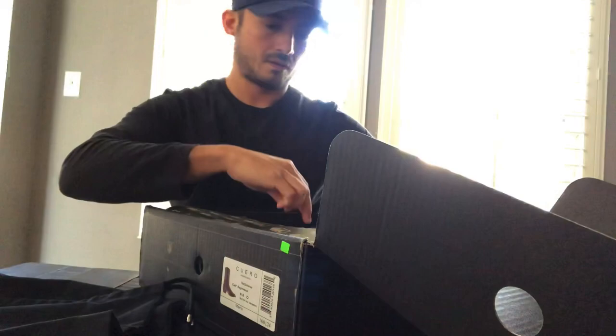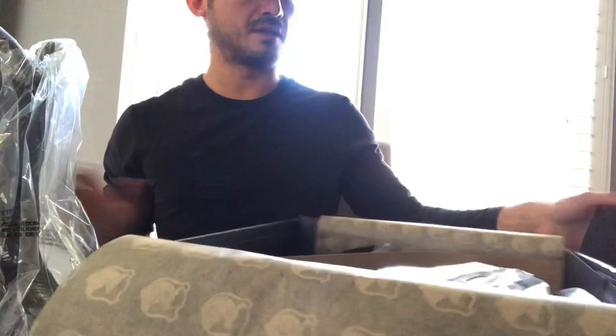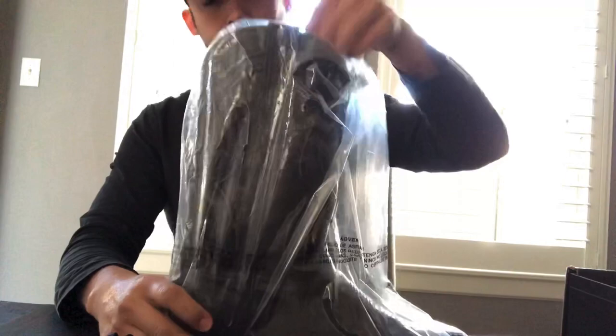It's packaged very nicely with a lot of detail put into the packaging. As I'm opening this, you can smell the leather — it's very cool. It's real leather and you can't miss that smell if you know leather. That smell is very, very good.